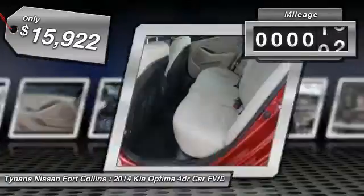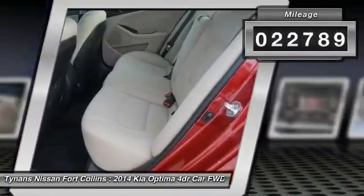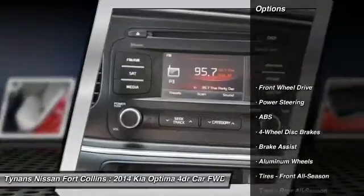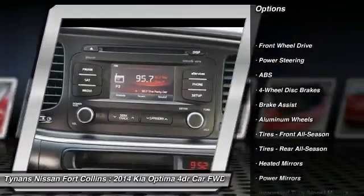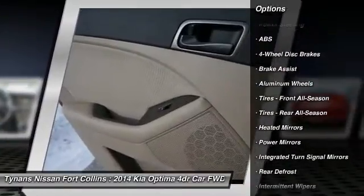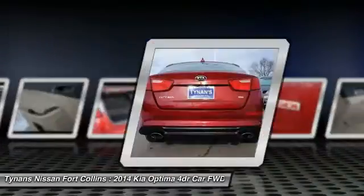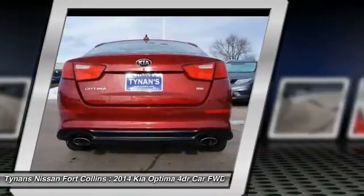This vehicle has less than 25,000 miles. Here are some of this vehicle's great options: stability control, keyless entry, steering wheel audio controls, traction control, anti-lock braking system, Bluetooth, power steering, adjustable steering wheel, driver airbag, and cruise control.